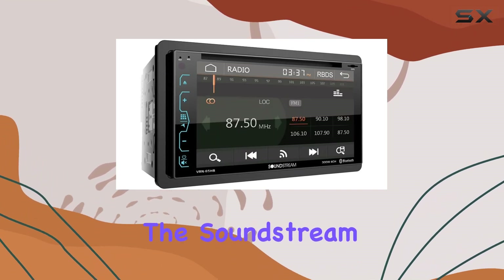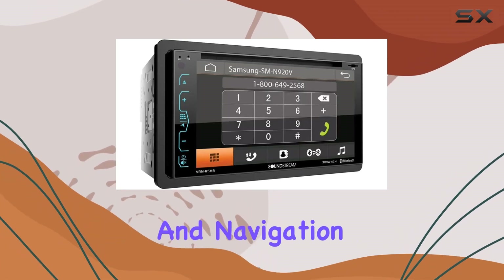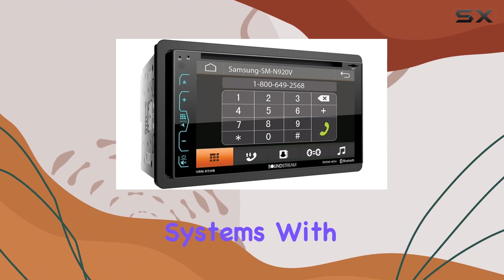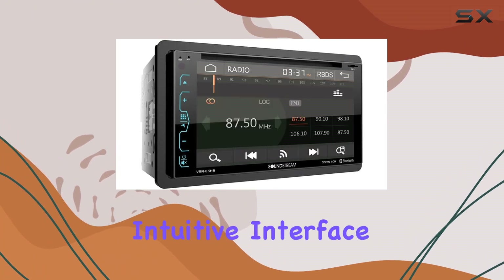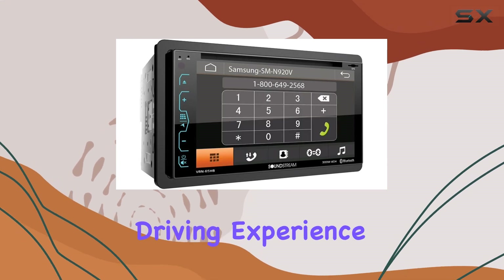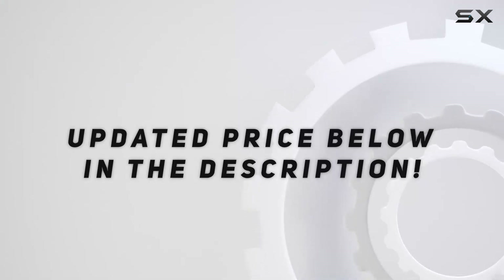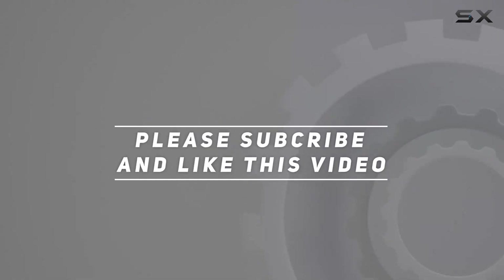Overall, the Soundstream VRN65HB sets a high standard for in-car entertainment and navigation systems. With its robust features, intuitive interface, and seamless integration, it's sure to elevate your driving experience to the next level. Check out the video description for updated price, and thank you for watching this video.